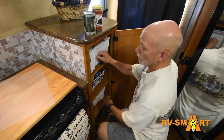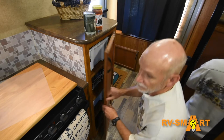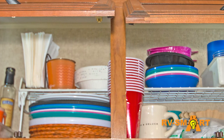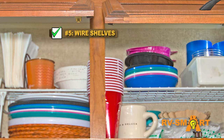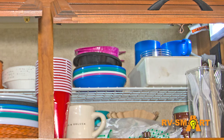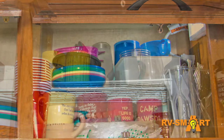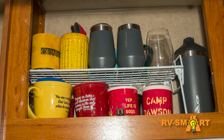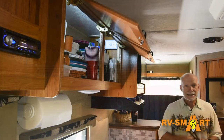For spaces that aren't as deep but may be tall, wire shelf racks will definitely help use cabinet space more efficiently. Again, you have to look around for the ones that are the right size for your RV's cabinets, but they will make reaching for things more of a one-handed task.